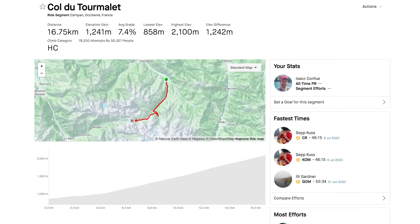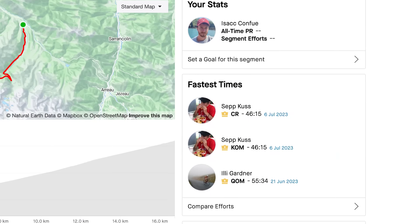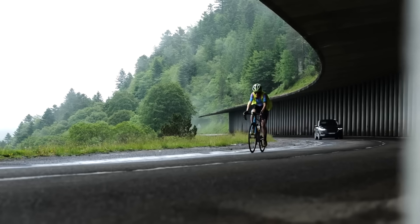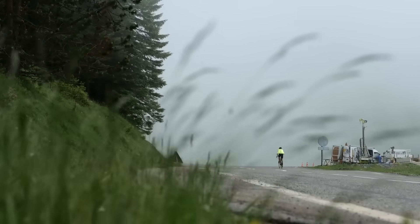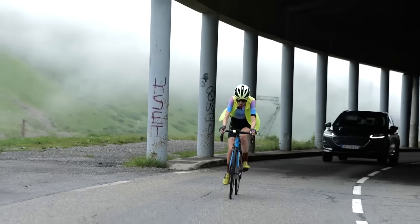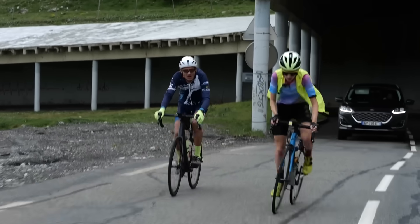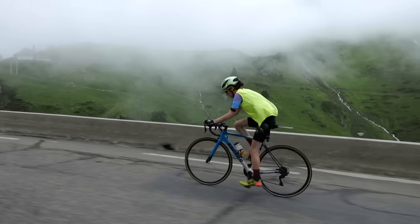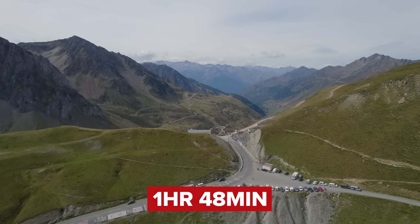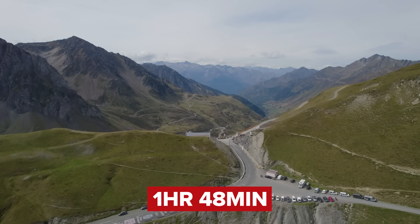If you are wondering what the fastest times up this climb are, we have them here. The fastest male is Seb Kuss, a pro rider, in a time of 46 minutes and 15 seconds — rapid. The women's record is held by Eilie Gardner in 55 minutes and 34 seconds. We actually did a video of Eilie taking this record, so after this video why don't you go and check that out? If you were wondering what the average time is going up the Tourmalet on the east side, it is one hour and 48 minutes — have that as a target when you're going up.